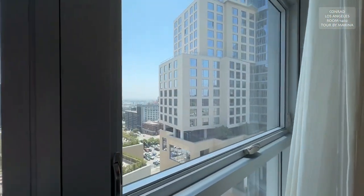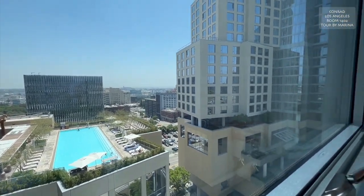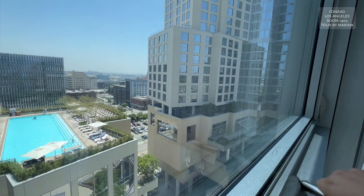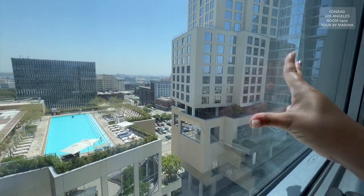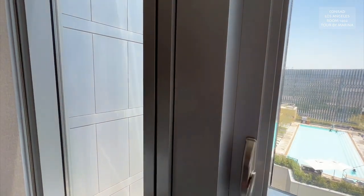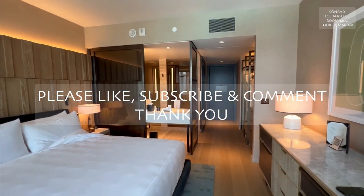This room is stunning. And it looks like we can open this — oh, gorgeous. Okay, you probably can open that, but we're not gonna. Oh my gosh, this room is perfection. Let's go downstairs.